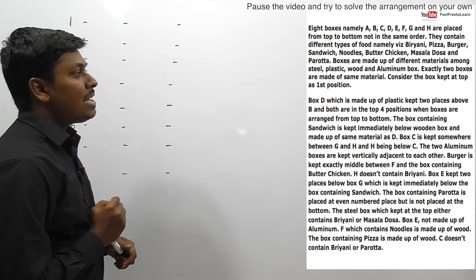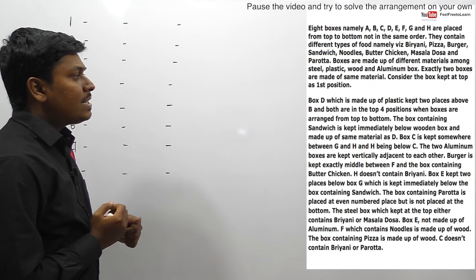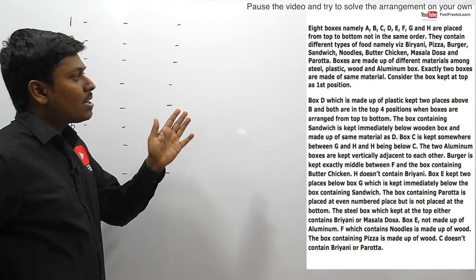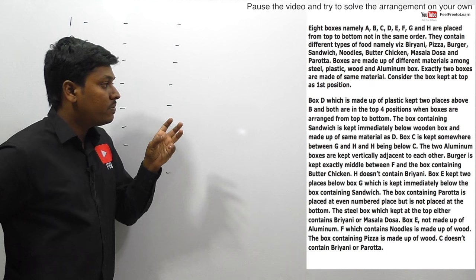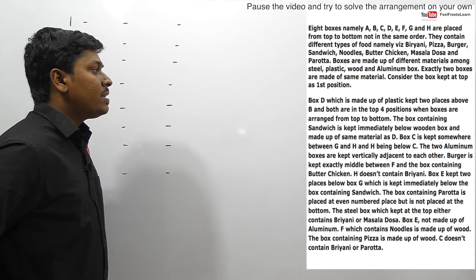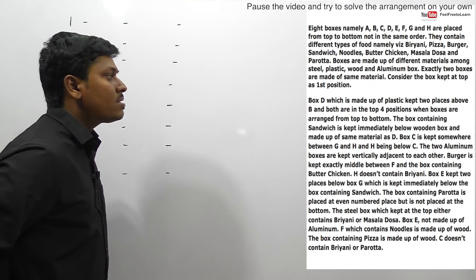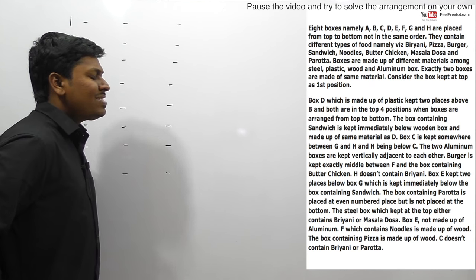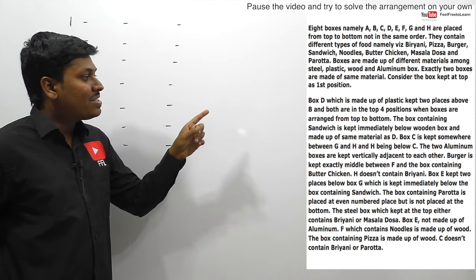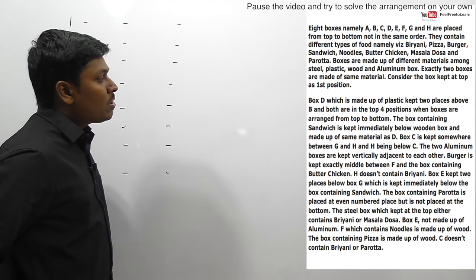Eight boxes namely A to H are placed from top to bottom, not in the same order. They contain different food names such as biryani and pizza. There are totally eight boxes and each box contains a different food name. The boxes are made up of different materials: steel, plastic, wooden, and aluminium. Exactly two boxes are made up of the same material. This question was posted on Bankers Adda website around March 2nd or 3rd.